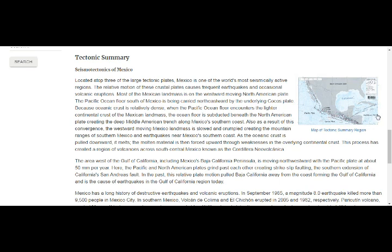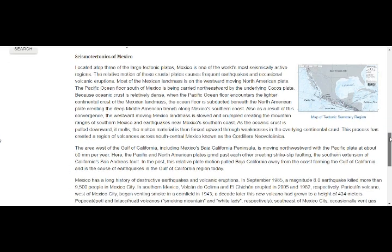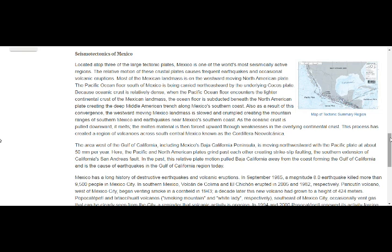Mexico is one of the world's largest seismically active regions, sitting at the top of three large tectonic plates. The relative motion of these crossing plates causes frequent earthquakes and occasional volcanic eruptions. Most of the Mexican landmass is on the westward-moving North American plate. The Pacific ocean floor south of Mexico is being carried northeast by the underlying Cocos plate. Because oceanic crust is relatively dense, when the Pacific ocean floor encounters the lighter continental crust of the Mexican landmass, the ocean floor is subducted under the North American plate, creating the deep Middle American Trench along Mexico's southern coast.